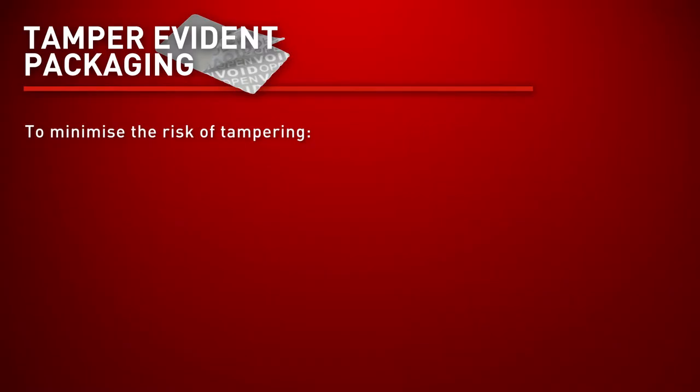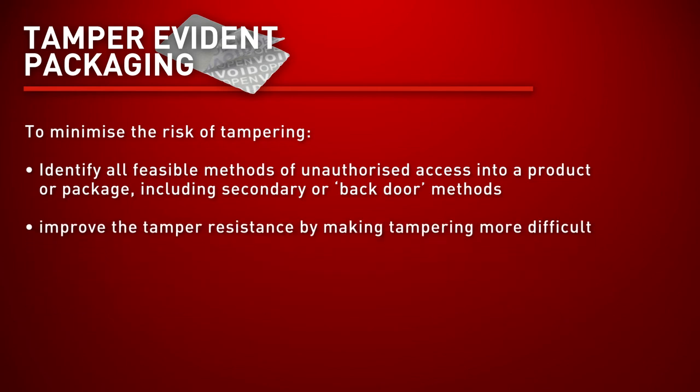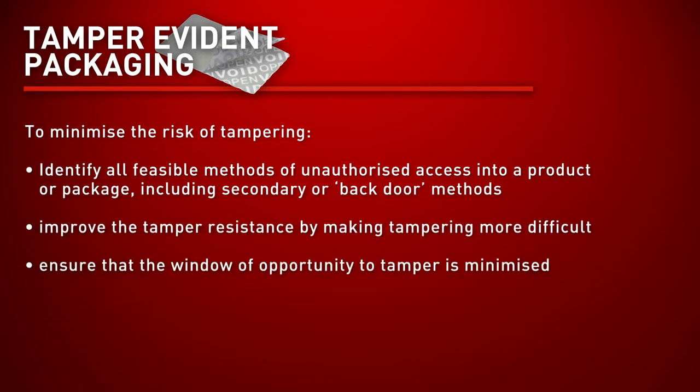Some considerations include identifying all methods of unauthorized access into a product or package and making these methods more difficult, if not eliminating them. It's important to ensure the window of opportunity to tamper is minimized and the time available for tampering is decreased.